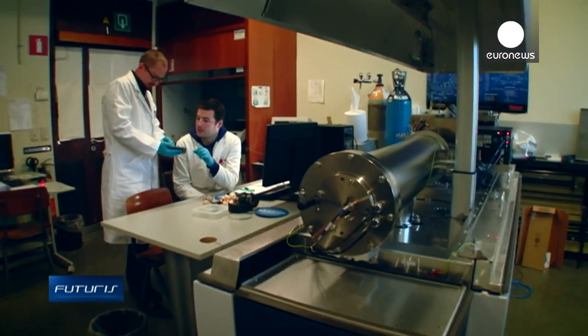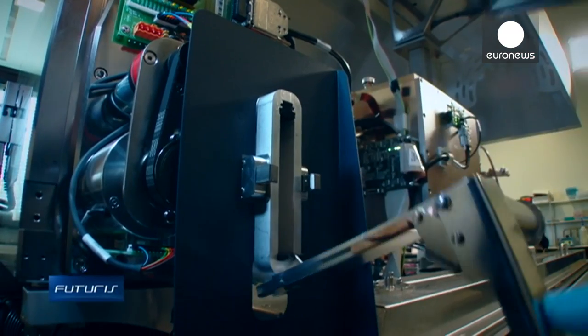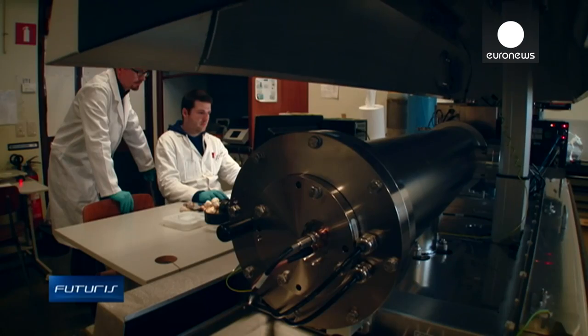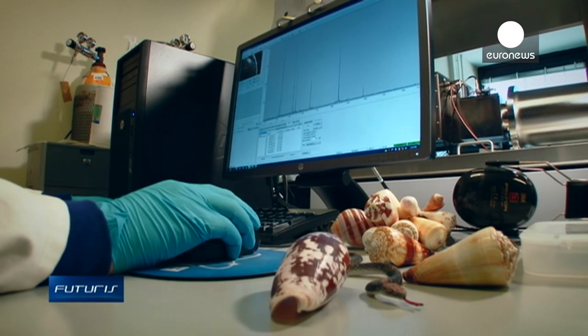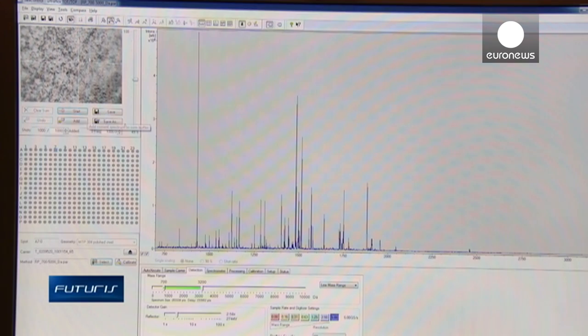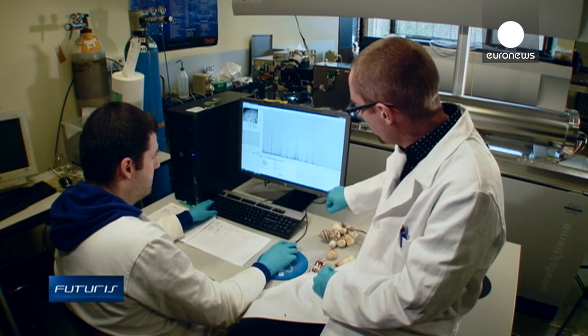Scientists from a European research project used mass spectrometry and other complex techniques to identify toxins from 203 venomous species. More than 4,000 of these mini proteins were newly classified. What we obtain on the computer screen is a graphic description of the molecular composition of each venom sample we analyse — different components are identified and classified according to their masses. Each peak relates to a toxin.